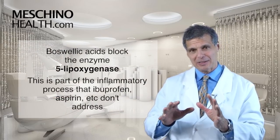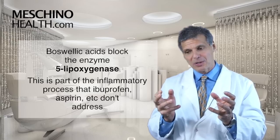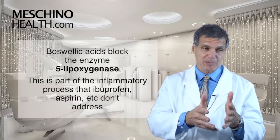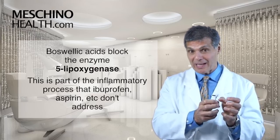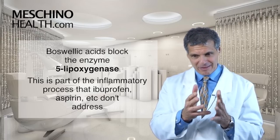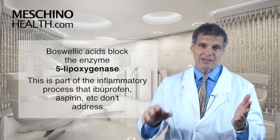The way that they work is that they block a particular enzyme called the 5-lipoxygenase. This is part of the inflammatory process that things like aspirin, ibuprofen, Celebrex, Indomethacin, and Voltaren don't actually address. Boswellia is one of the rare compounds that can actually block this component of the inflammatory process — that is very, very unique.